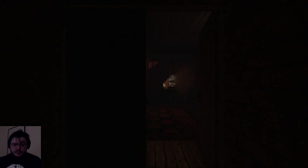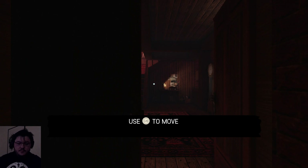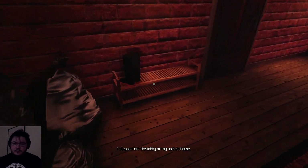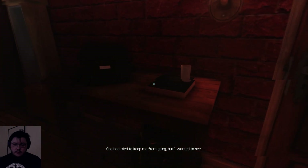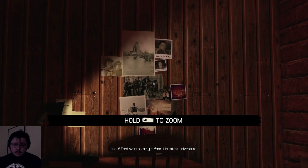I'm liking the accent so far. 'My biggest dream was to follow my Uncle Fred on one of his adventures around the world. One day, he disappeared.' Ooh, mysterious. Let me just check - my gamepad does work, awesome, that is what I shall use. 'I stepped into the lobby of my uncle's house. It lay just across the hill from where I lived with my mother, your grandmother. She had tried to keep me from going, but I ran to see if Fred was home yet from his latest adventure.'